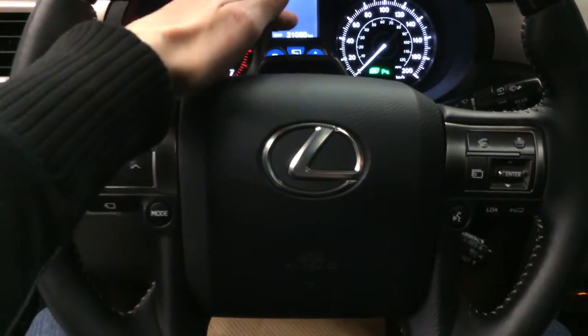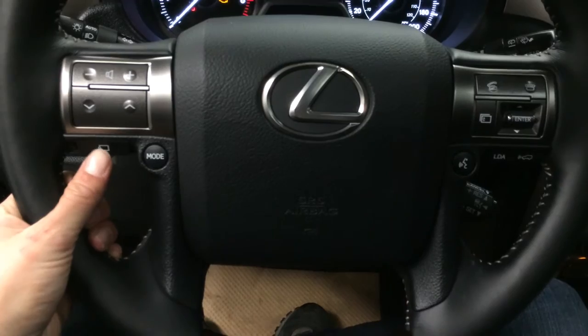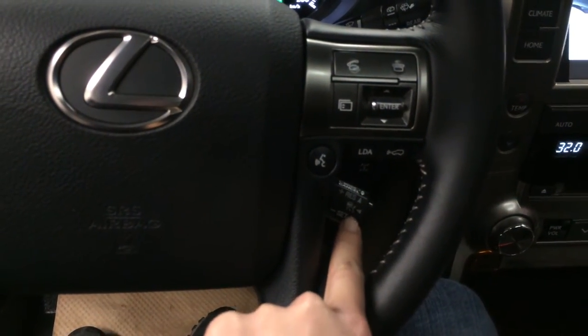On the steering wheel we have the driver attention monitoring system, audio controls, and hands-free communication. The wide front and side view monitoring system shows up on the display screen. Lane departure alert, pre-collision system, and dynamic radar cruise control.